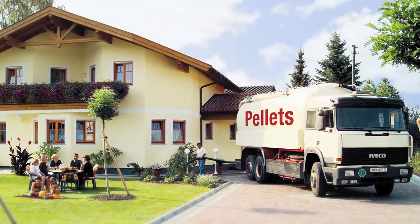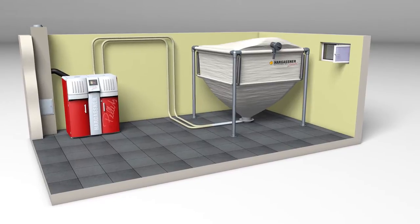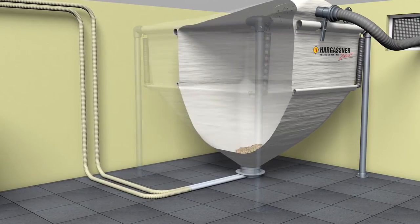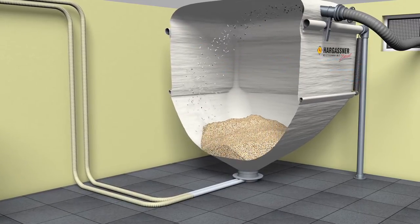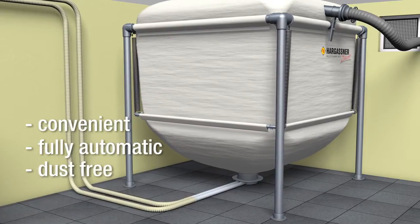The pellets are delivered by a tank lorry. Through a flexible hose up to 30 meters in length, they are blown into the fuel store and smoothly deflected down to the floor by a canvas. At the same time, the excessive air is filtered by the canvas, meaning convenient, fully automatic and dust-free filling of the pellets fuel store.